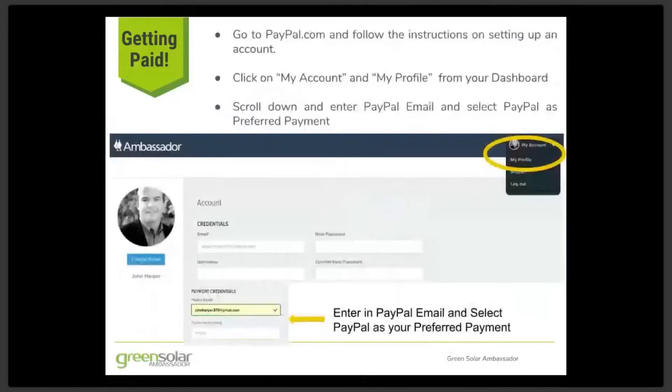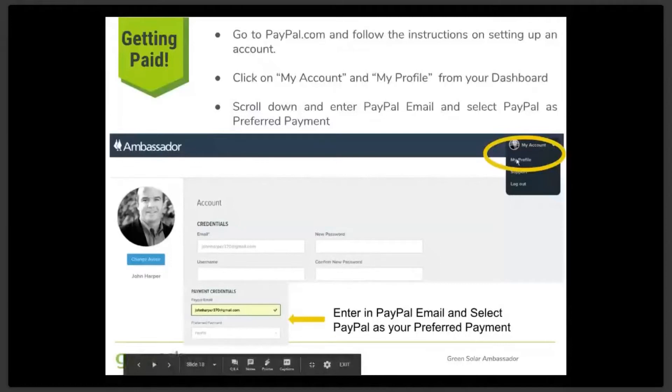After you go to PayPal.com and set up your account, you can enter your account info on your solar ambassador dashboard so that it is credited for each referral that earns a commission. To enter that information, just log on to your dashboard and click on the My Account link in the upper right hand corner and then click on My Profile. Your PayPal account info page will be loaded where you can scroll down and enter your PayPal email as well as designate PayPal as your preferred payment source.